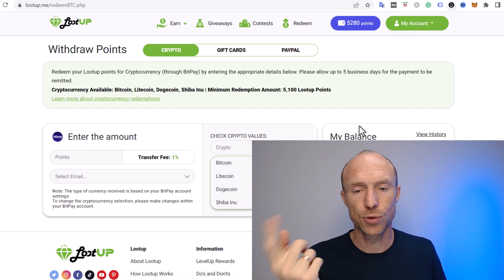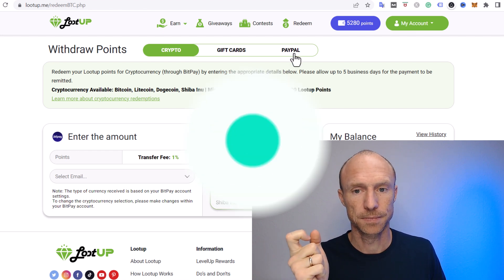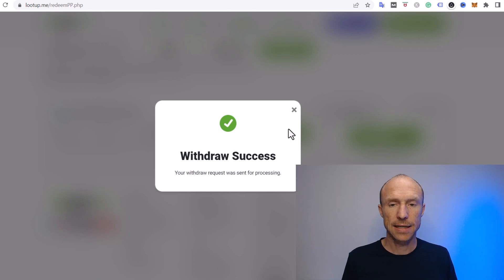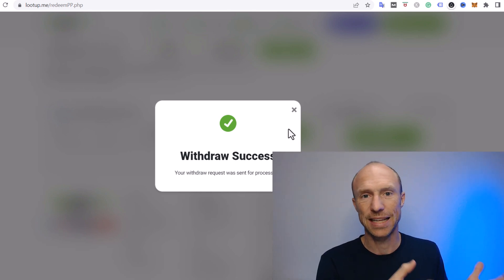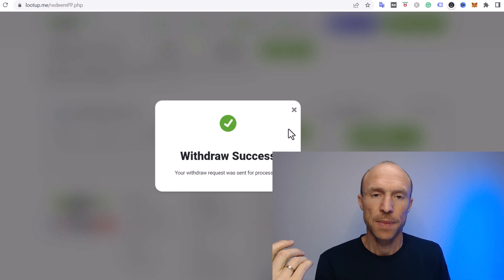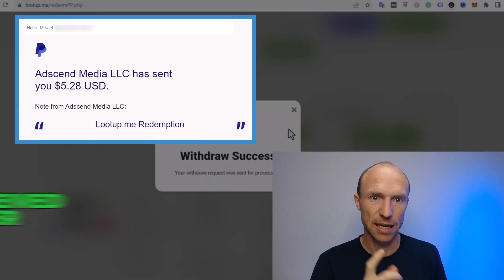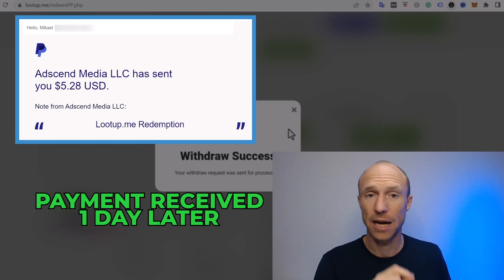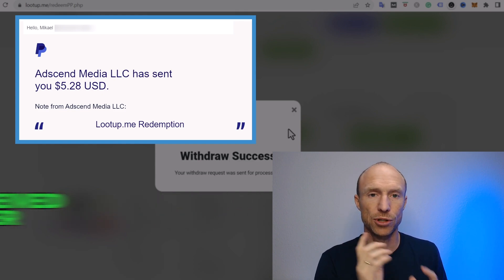I'll choose to get paid via PayPal. I've selected my email — blurred out — chosen the amount of points I want to take out, and it shows what that equals in dollars. I can take out just around $5. I clicked to confirm and it's been sent for processing. It can take one to two days. I'll leave a screenshot when I get the payment so you can see the email from PayPal confirming the money went into my account, along with exactly how long it took.